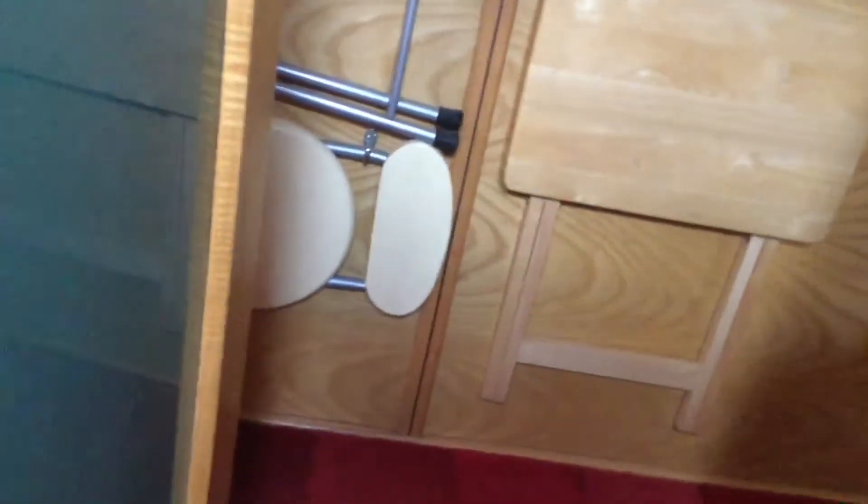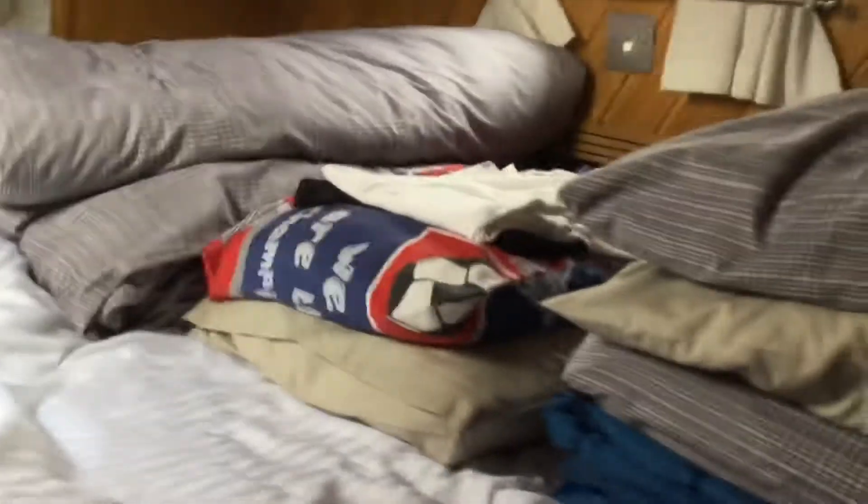Moving through here. This is somebody's bed that somebody's going to sleep on tonight — I can't remember who. You can also store clothes in these wardrobes, which are very nice.